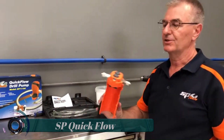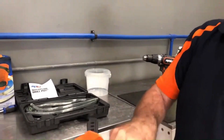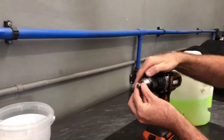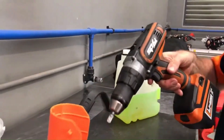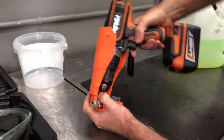SP Quick Flow. A universal adapter with a rubber mounting strap allows all drill sizes to be quickly mounted to the pump. It delivers 3 liters per minute at a drill speed of 1200 RPM. The one-hand operation leaves a free hand to manage suction and discharge hoses.